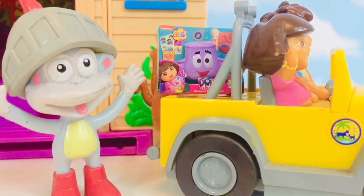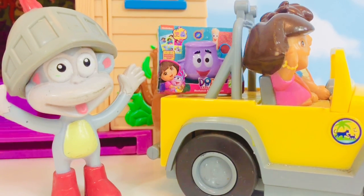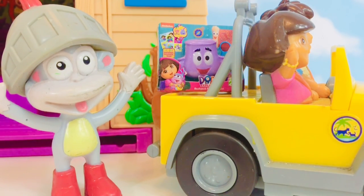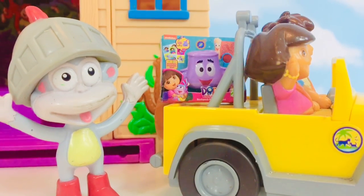Okay tiny fans, did you spot the miniature backpack somewhere in the video? If not, you can go back and have a look. Thank you for coming to Tiny Treasures. Please subscribe to our videos. Goodbye.